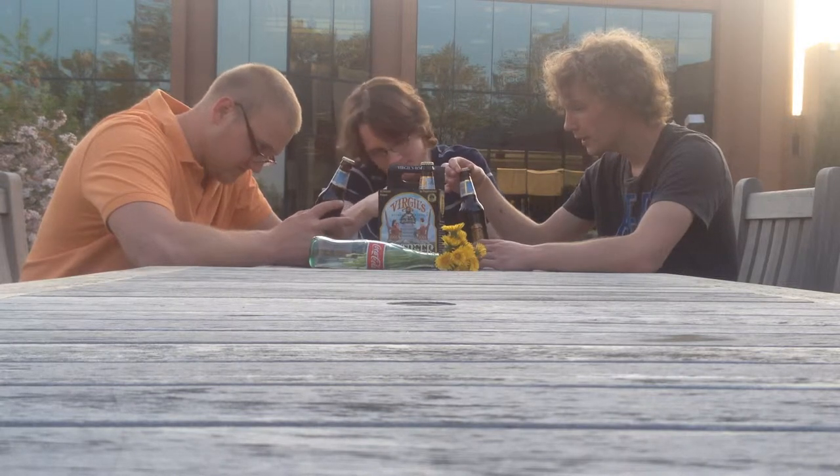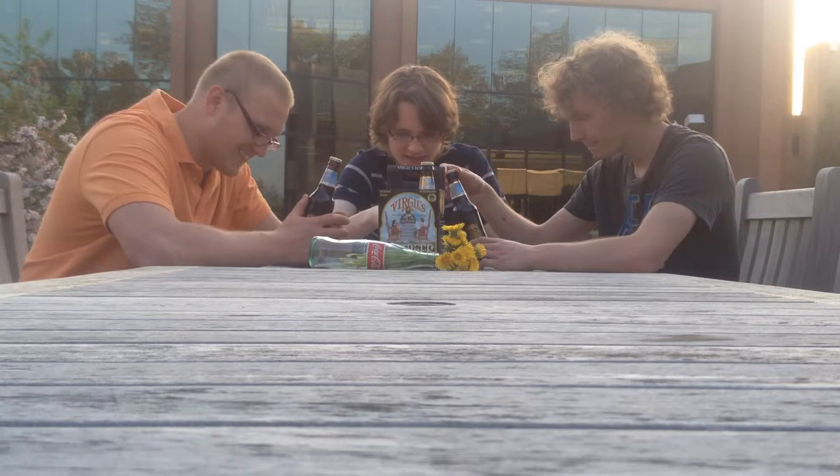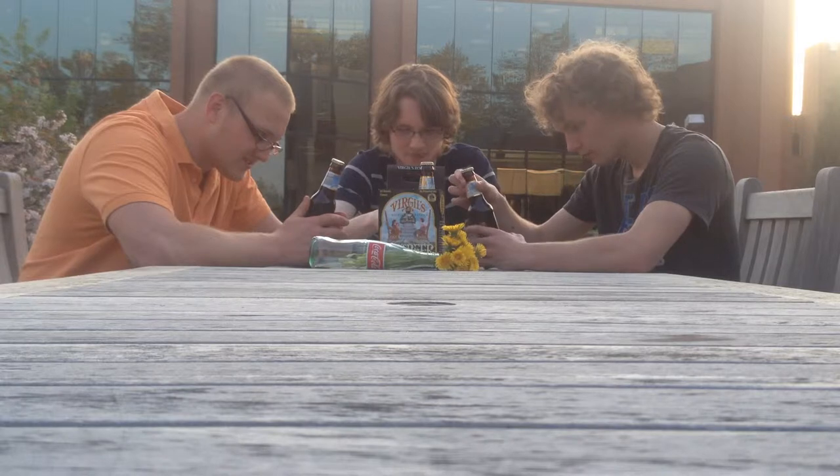Oh my gosh. Which means they believe the earth is flat or a cube. Since 1916, our family has been making soft drinks, using traditional recipes to create distinctive original flavors.